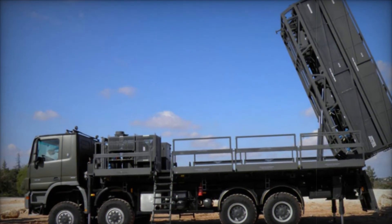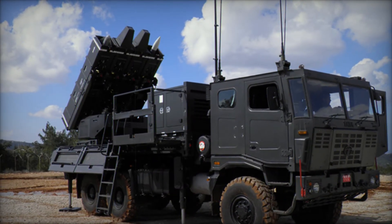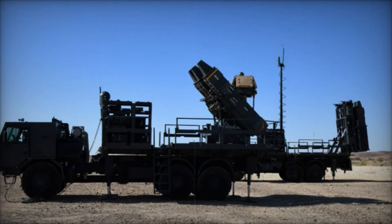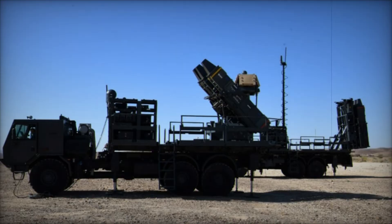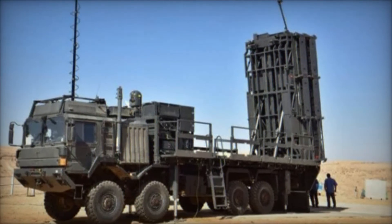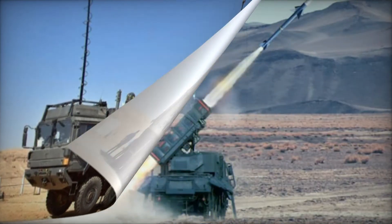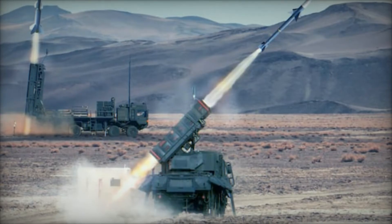One of the most interesting aspects of the SPIDER system is its modularity. The launchers can be mounted on various types of vehicles, meaning the system can be transported quickly to wherever it's needed most. This mobility gives it a distinct advantage over other air defense systems, which are often stationary and vulnerable to attack. By being able to move rapidly, SPIDER ensures it's always in the right place at the right time.